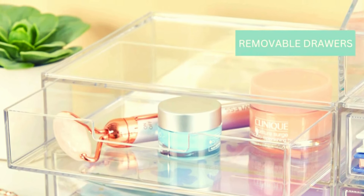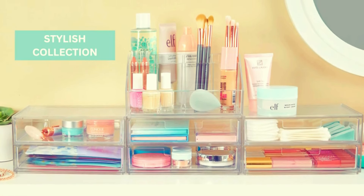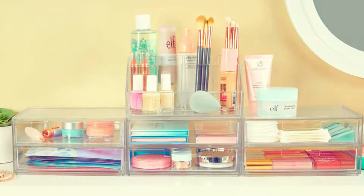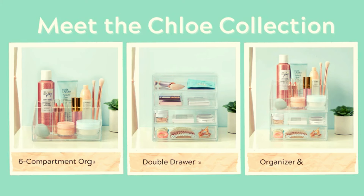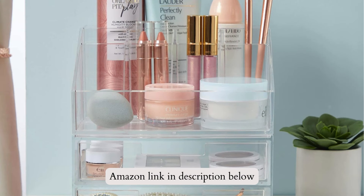Customize your layout for cosmetics, jewelry, utensils, and more. Outer dimensions provide ample storage. Achieve seamless organization in any space. If you like this product, please check out the Amazon link in the description below.